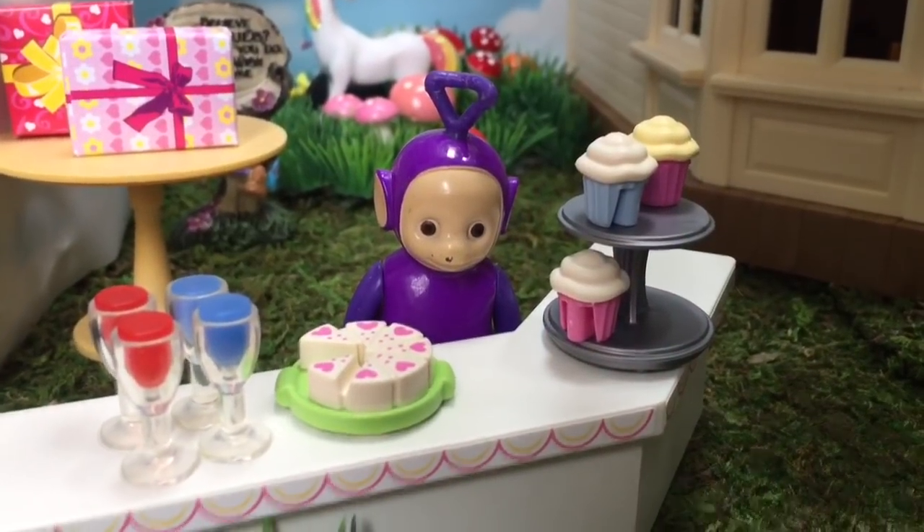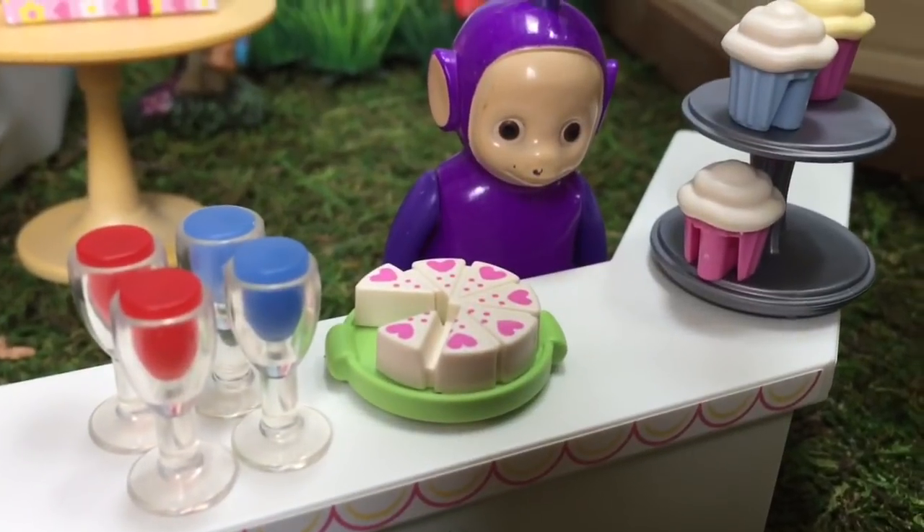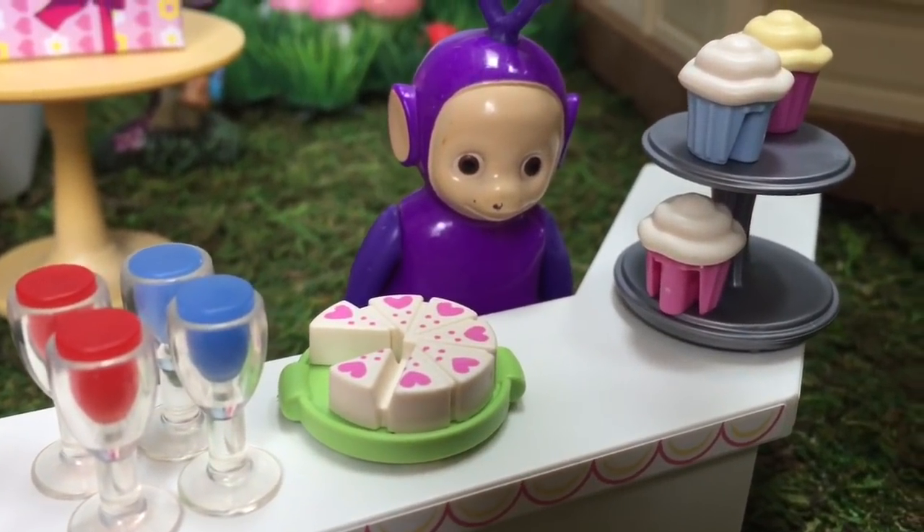Tinky Winky is getting the snack table ready. There's cake, cupcakes, and drinks.